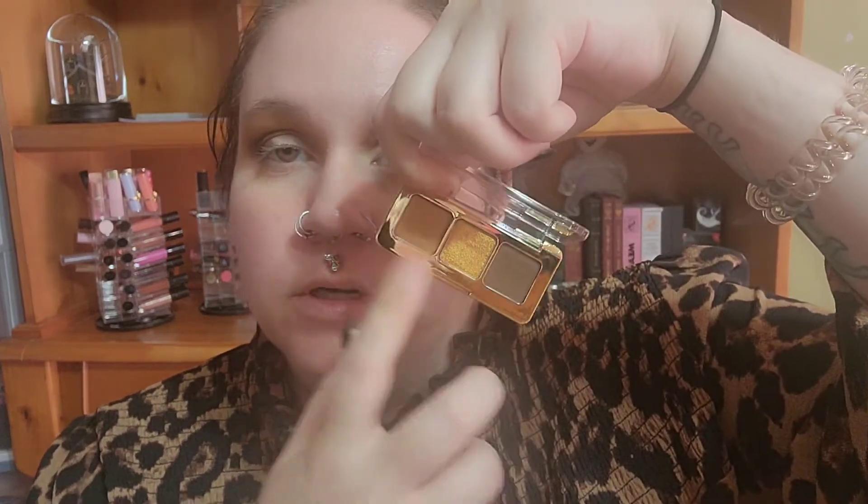Then just all over the lid I'm going to use this little gold shade. Do these have shade names? Yes — Log, Oro, and Sand. There we go — just a really nice, pretty gold. That is really pretty!